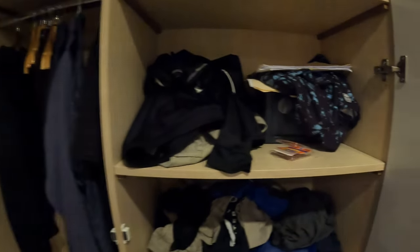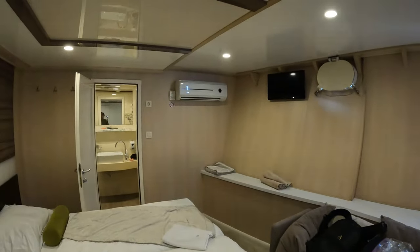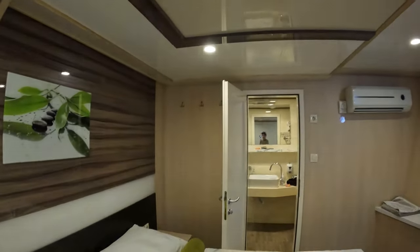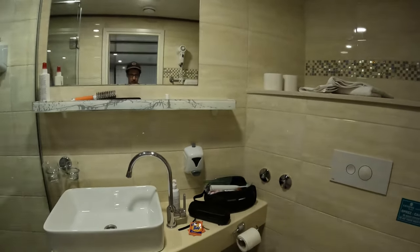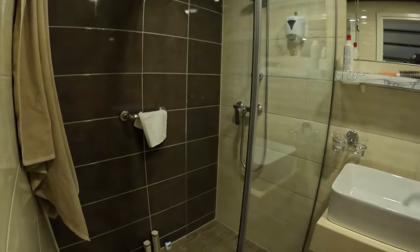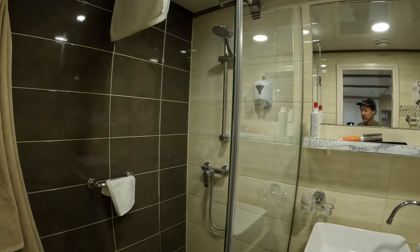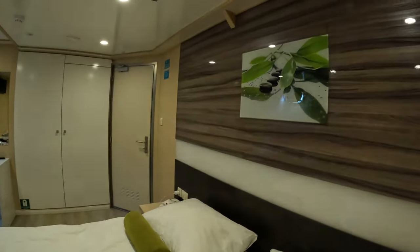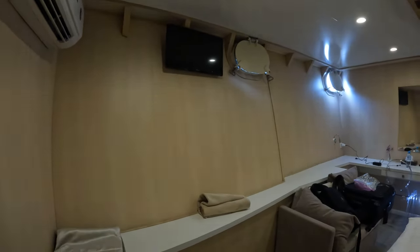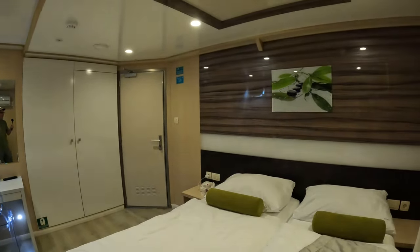Especially my chocolate chip granola bar — very important — and sunscreen. This is the safe. Here you have room to hang some things up, some extra blankets, a life vest, and an air conditioning unit. You can hang some clothes over there. This is a pretty good-sized bathroom with plenty of room for the shower. They change the towels every day if you want them to, and the sheets every three days. I'm very happy with the cabin — it's nice and very comfortable. There's a TV, which I'm not going to watch because I'm on vacation. And that is the end of my cabin tour. Thank you.